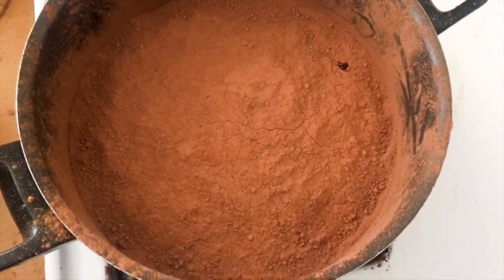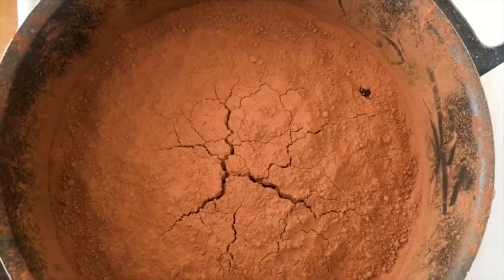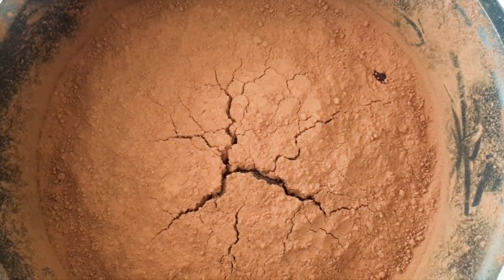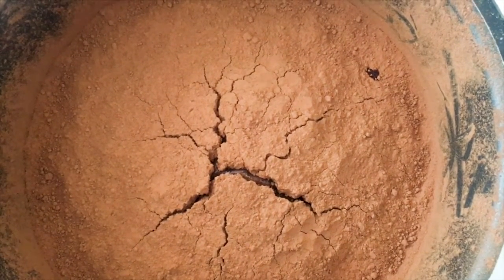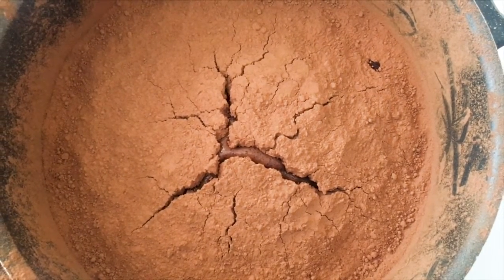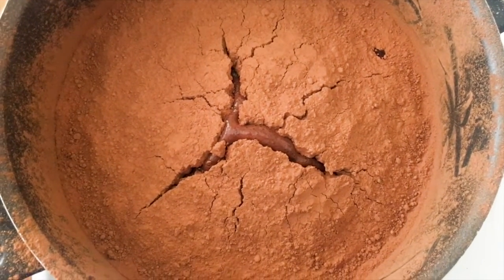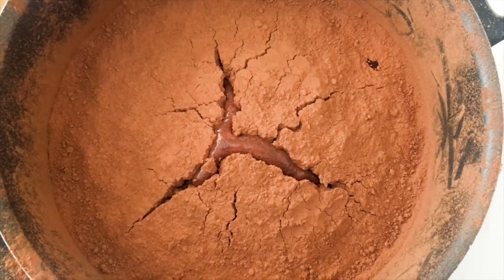We've been heating up this pot for about 20 minutes on very low heat, and as you can see we're finally starting to see some cracks. What's happening is our mantle milk is warming up enough that it's going to cause the crust to break into separate pieces. We can see the hot mantle starting to rise from below, with pretty significant cracks showing up in the surface as Pangea slowly starts breaking into separate continents.